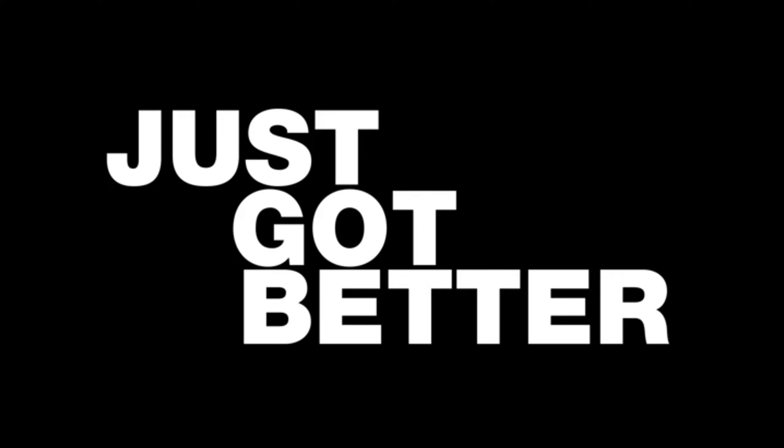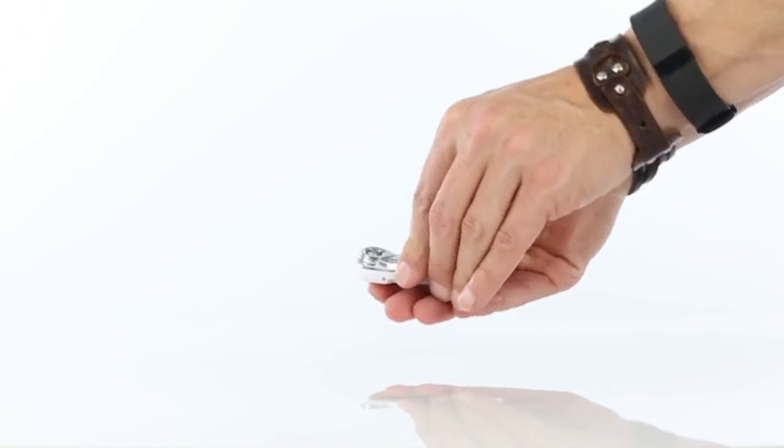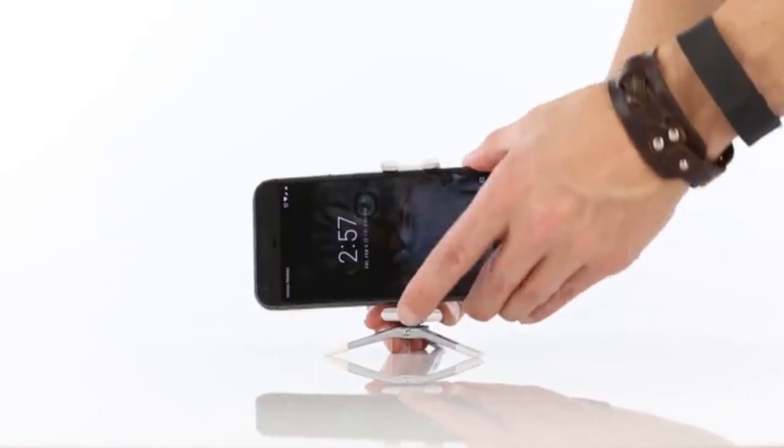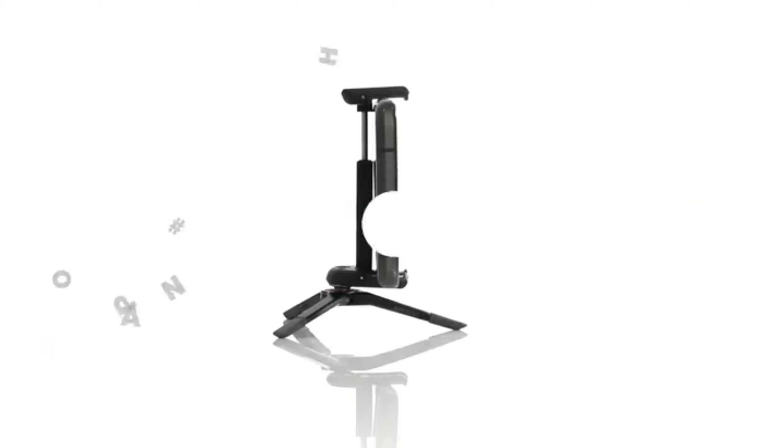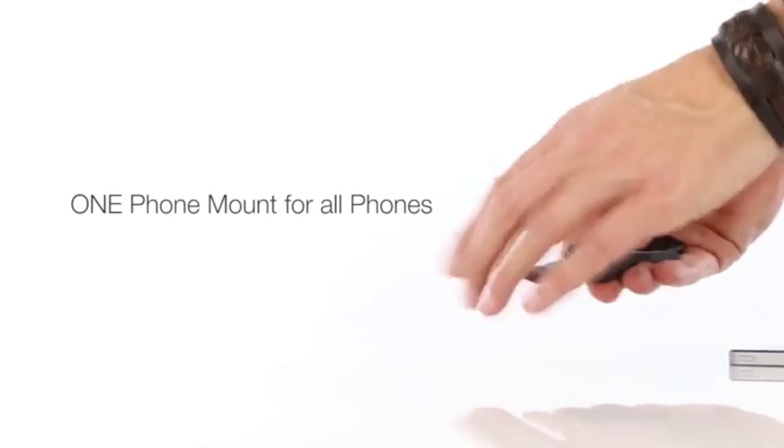Last, but certainly not least, we have the GripTight ONE Micro Stand. Capture stunning photos and videos of your adventures with ease and stability. This versatile and compact tripod ensures that your content creation game is on point, allowing you to share your travel experiences with the world in a professional and captivating way.